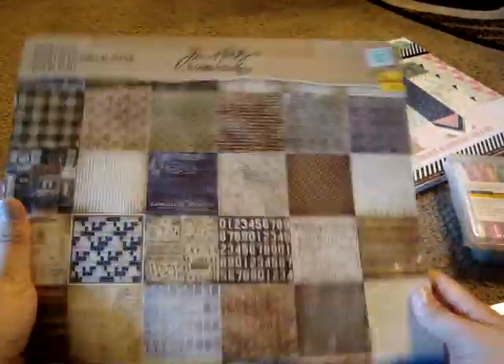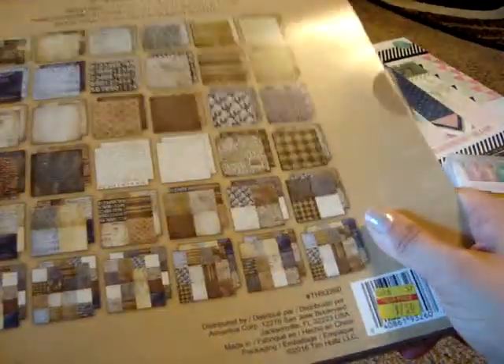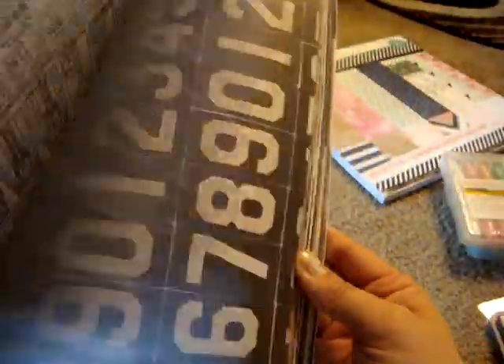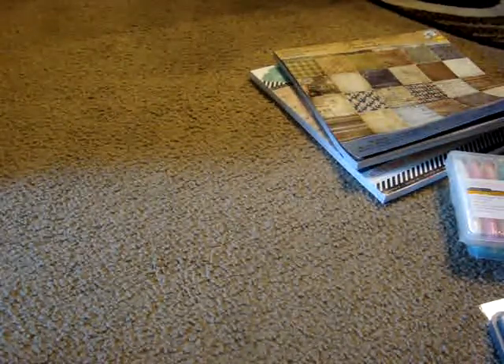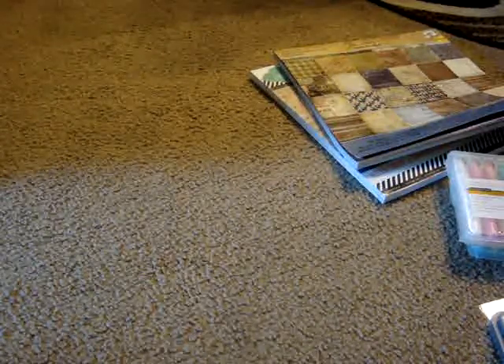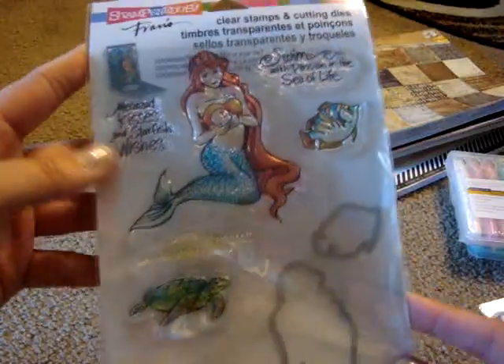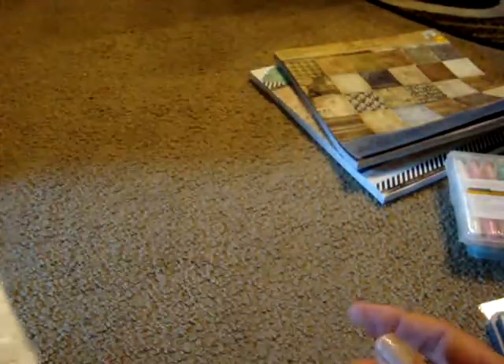I got this Tim Holtz paper stash at Hobby Lobby — I'm not sure of the exact name but it was on clearance for $4.49. I love Tim Holtz, so whenever I find his stuff on clearance I typically get it — I love the vintage-ness even though I hoard a lot of it. I also picked up a Stampendous mermaid stamp set with dies at Michaels using a 50% off coupon — normally $14.99, came to $7.50.